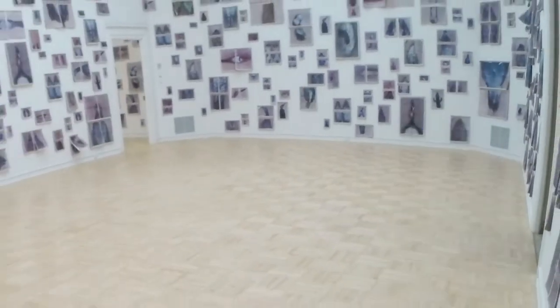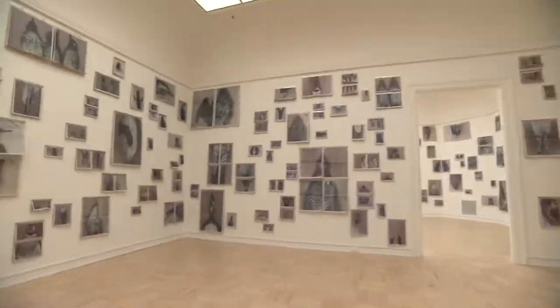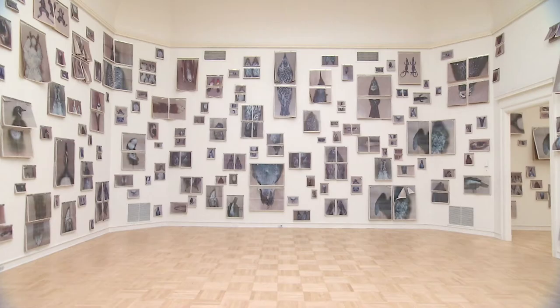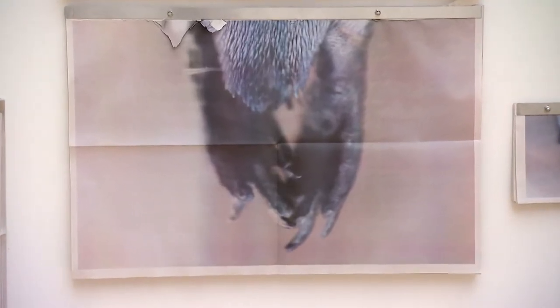She brings all of this together in an exhibit called The Common Sense, which is filling the entire Henry Art Gallery for six months. There are hundreds of photos of animal specimens. What's in focus in these images is the contact of that animal skin with the surface of the glass.